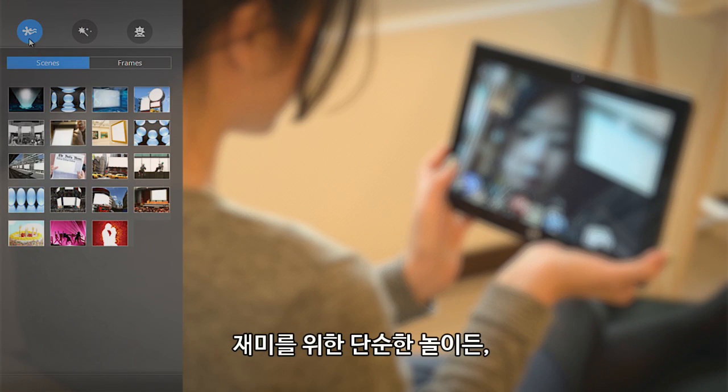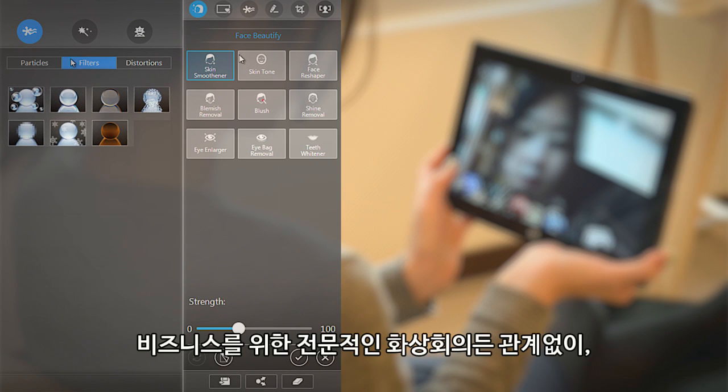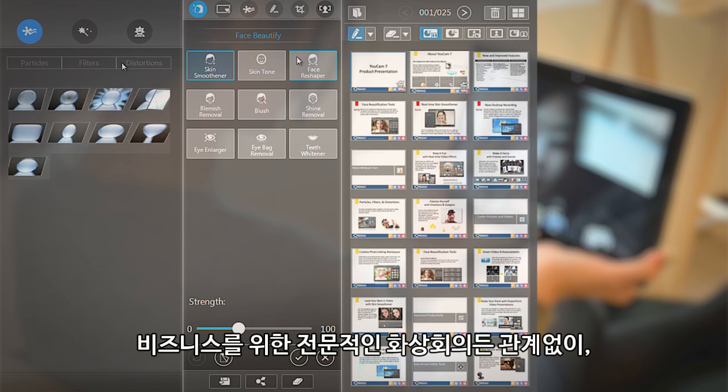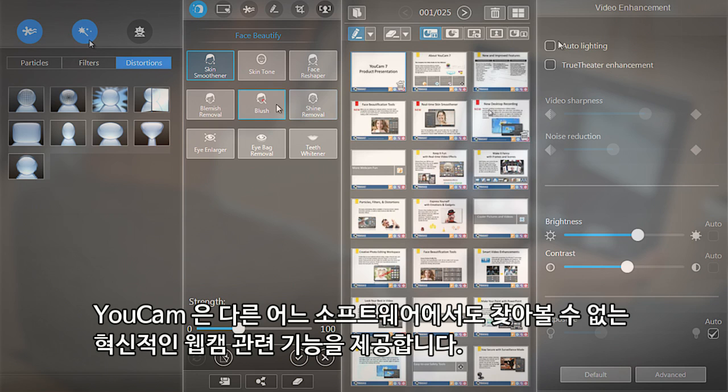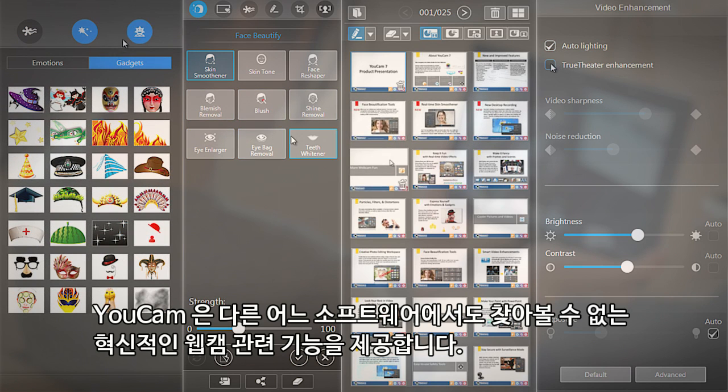Whether you're chatting for fun, wanting to look your best when chatting to someone special, or communicating in a professional setting, UCAM comes packed with tools and patented technologies that you won't find anywhere else.